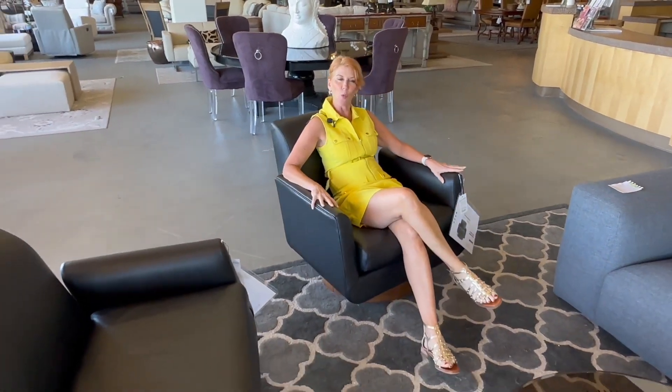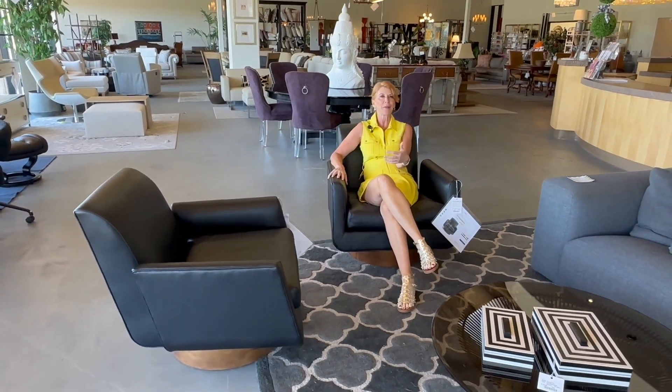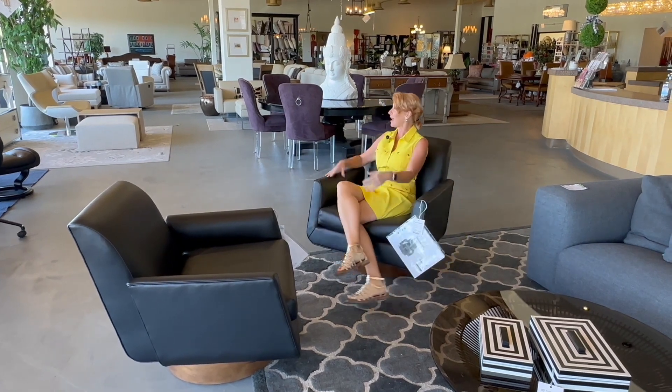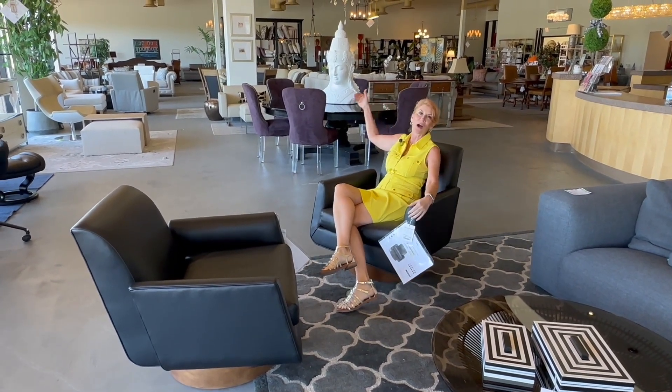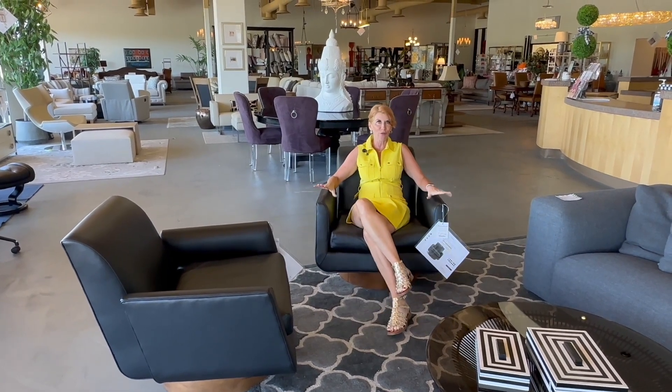We have a high demand for swivel chairs, and these Mitchell Gold chairs in leather are beautiful, with a great wood base. They're wonderfully comfortable with a great swivel. Wonderful in a room where you could put them facing your bedroom, and then at night turn them to face your sunset views or out over your swimming pool. Great value — these will go fast.